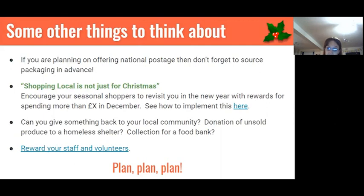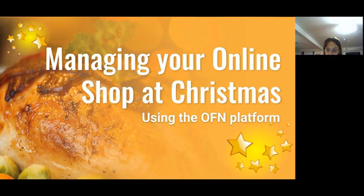Because of who we are, it's always good to look out for those who are less advantaged in your local community. Can you spread a bit of Christmas cheer — donate leftover food produce to a homeless shelter or a food bank? And don't forget your staff and volunteers — they're going to be run off their feet in these coming months, so maybe give them a little bit of a reward.